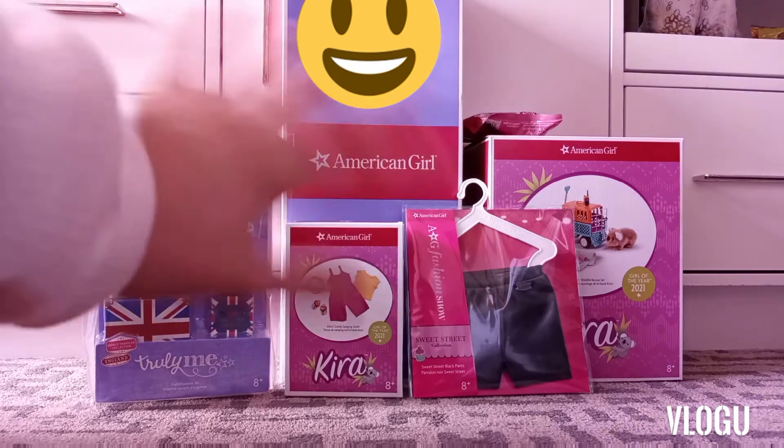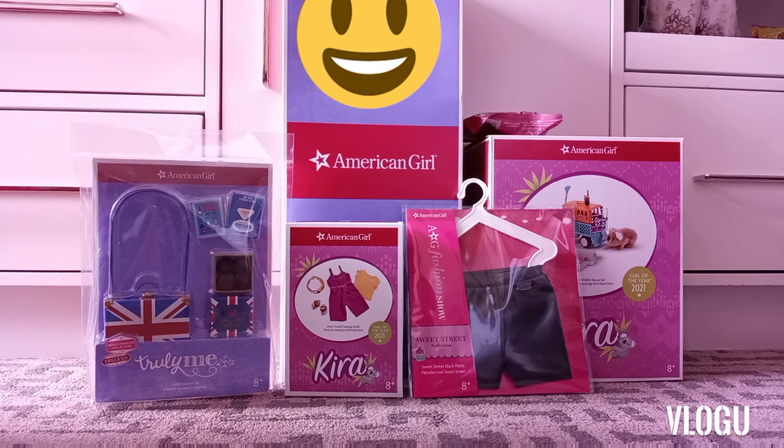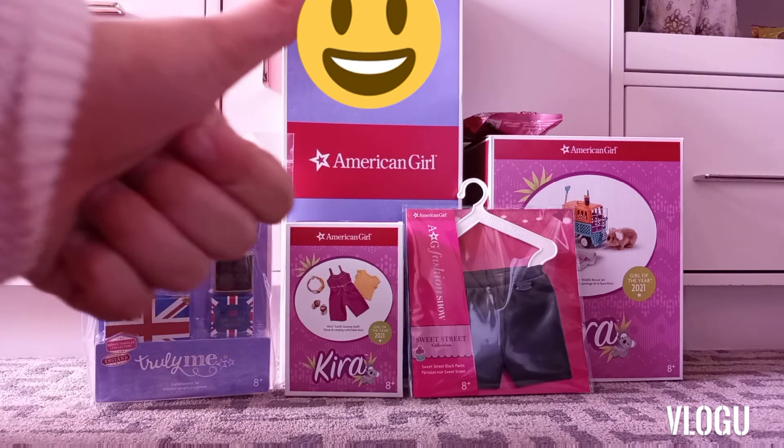Hey guys, welcome back to AG Otter Family! I am so excited because today I am going to be opening everything that I got in the Chicago American Girl doll store. Let's get started!